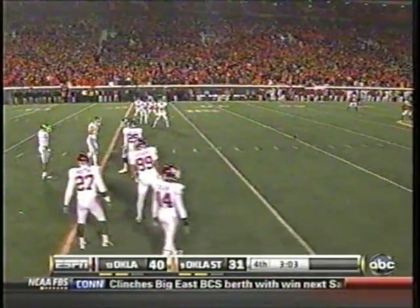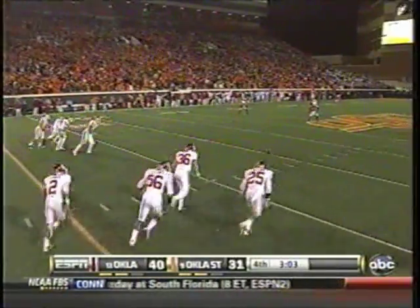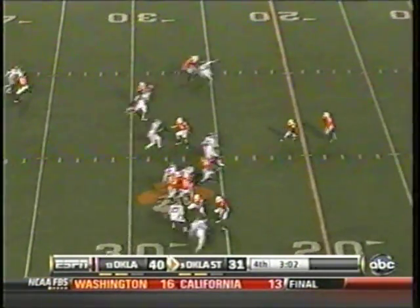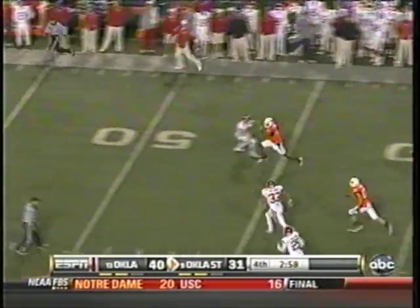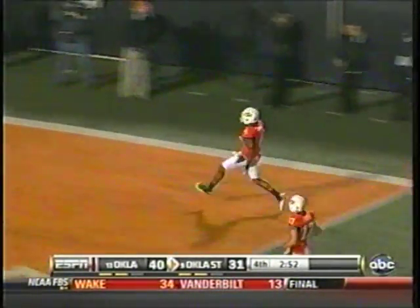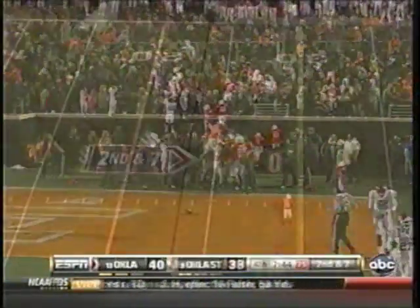Oklahoma kicking off from left to right. Tressway will be kicking off with 3:03 to go, Sooners up 40-33. High kick, taken at the 11-yard line. Gilbert to the 20 — big daylight! One guy to beat. 40, 45, 50, down the sideline — he's going to go all the way! Touchdown! Justin Gilbert goes all the way, the length of the field for the touchdown.